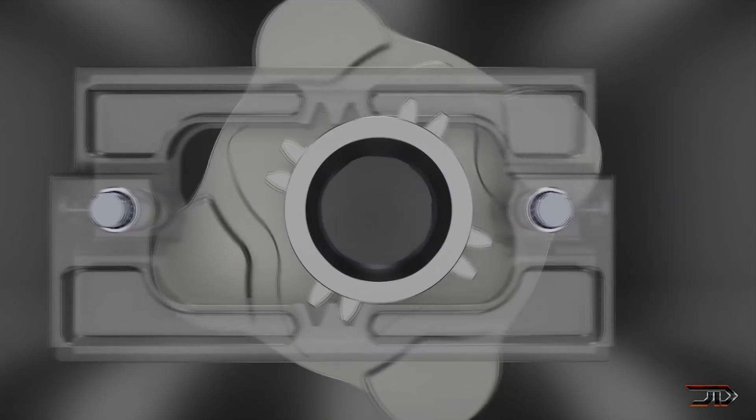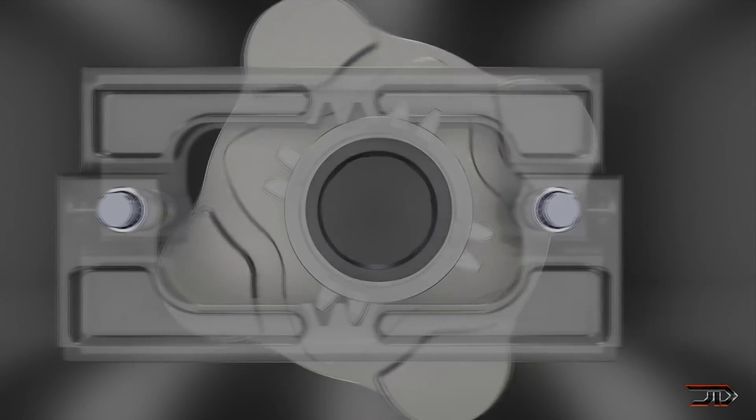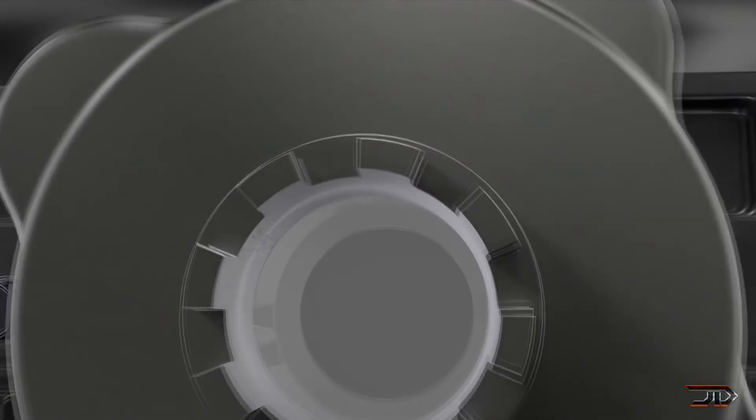However, this also means that the crankshaft would have to be redundant due to this linear reciprocating motion. As of right now, the company does have a 38cc demonstrator.